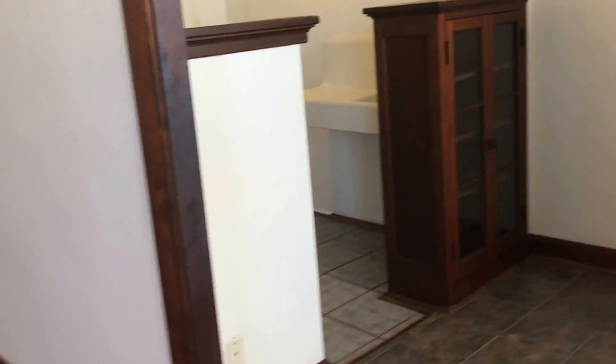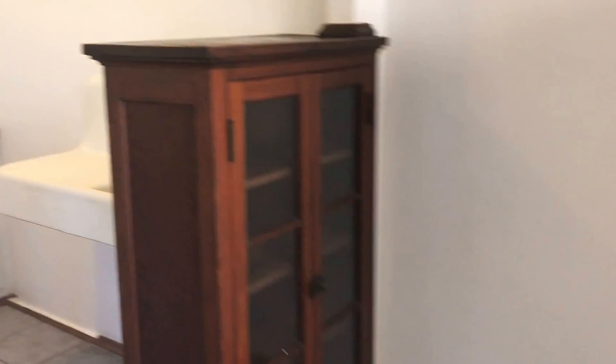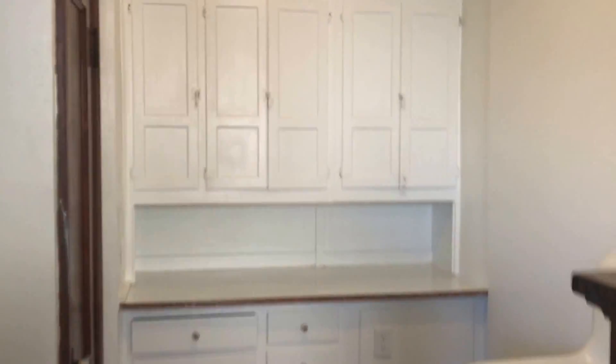The dining area offers more storage with a built-in hutch. The kitchen has even more storage with a pantry as well as floor-to-ceiling cabinetry.